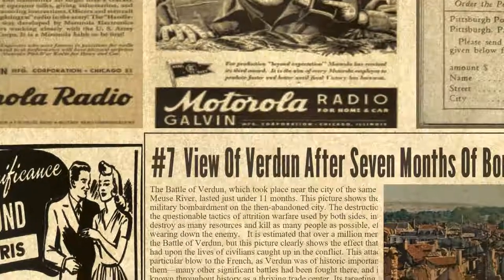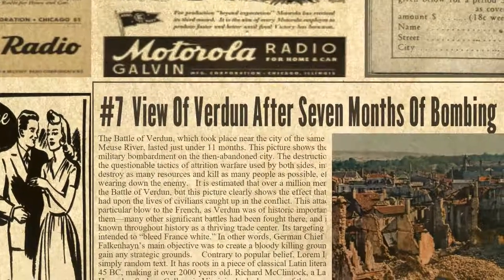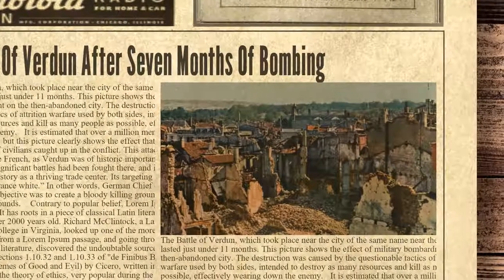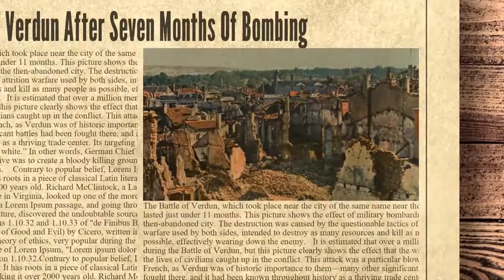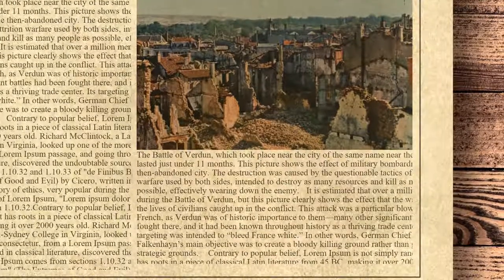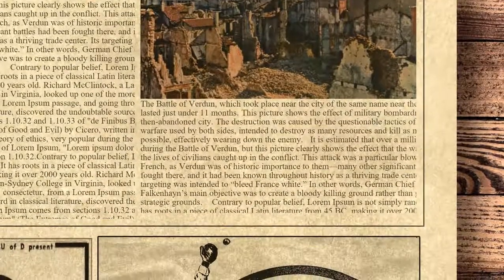At number 7 we have View of Verdun. After seven months of bombing, the Battle of Verdun, which took place near the city of the same name near the Meuse River, lasted just under 11 months. This picture shows the effect of military bombardment on the then abandoned city. The destruction was caused by the questionable tactics of attrition warfare used by both sides, intended to destroy as many resources and kill as many people as possible, effectively wearing down the enemy. It is estimated that over a million men died during the Battle of Verdun, but this picture clearly shows the effect that the war had upon the lives of civilians caught up in the conflict. This attack was a particular blow to the French, as Verdun was of historic importance to them — many other significant battles had been fought there, and it had been known throughout history as a thriving trade center. Its targeting was intended to bleed France white. In other words, German Chief of Staff Falkenhayne's main objective was to create a bloody killing ground rather than gain any strategic ground.